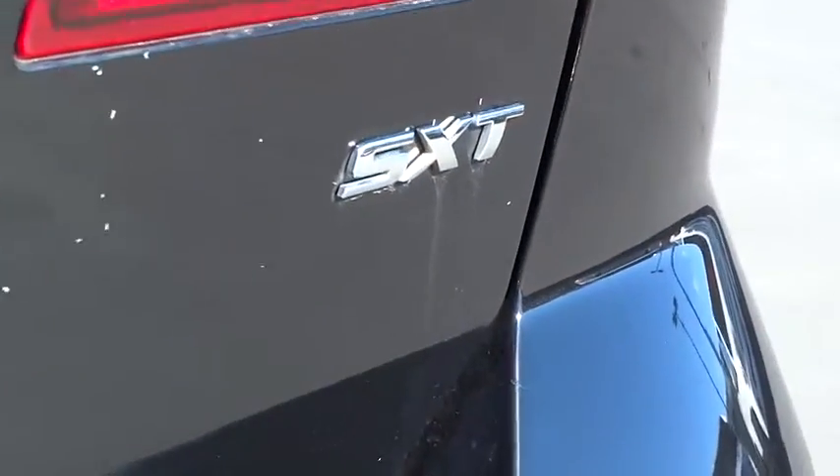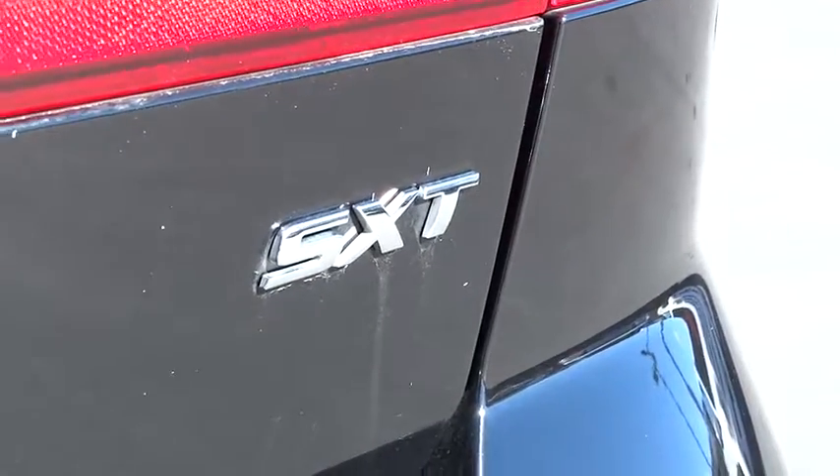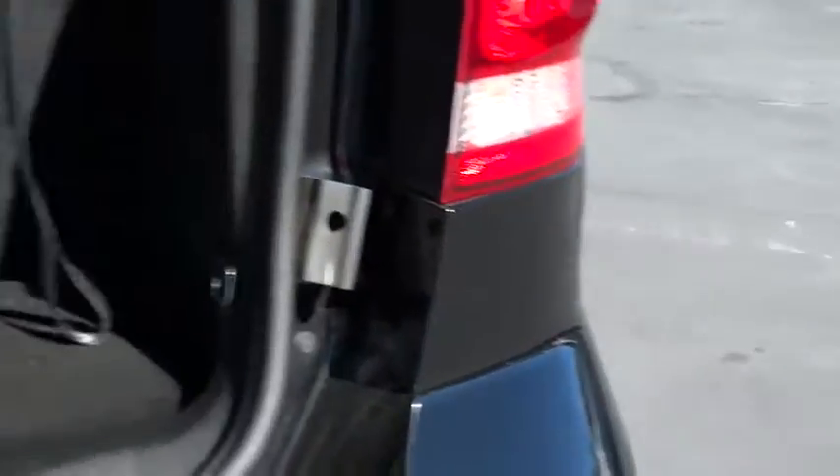Rear defrost, auto off headlights, bucket seats, fog lamps, CD player, child safety locks. Come take a test drive today.